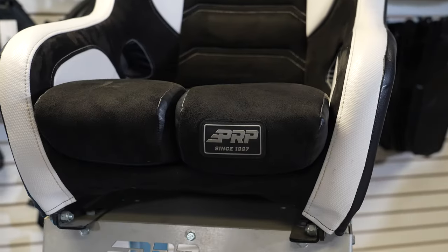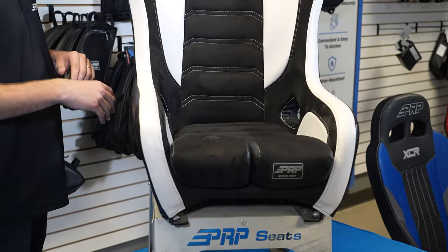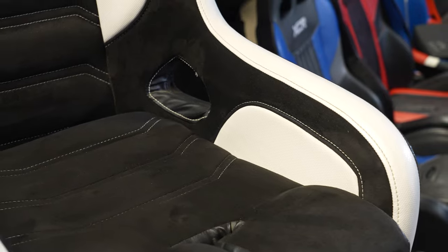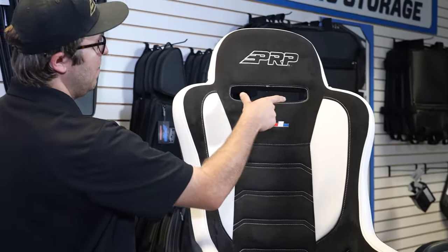It offers the most containment, has a removable cushion, and a fifth point slot right here in the middle of the cushion. What's great about this seat is it has designated lap belt openings right here on the bottom, so you can run your lap belt through the actual seat, and then has one large harness slot opening here as well.